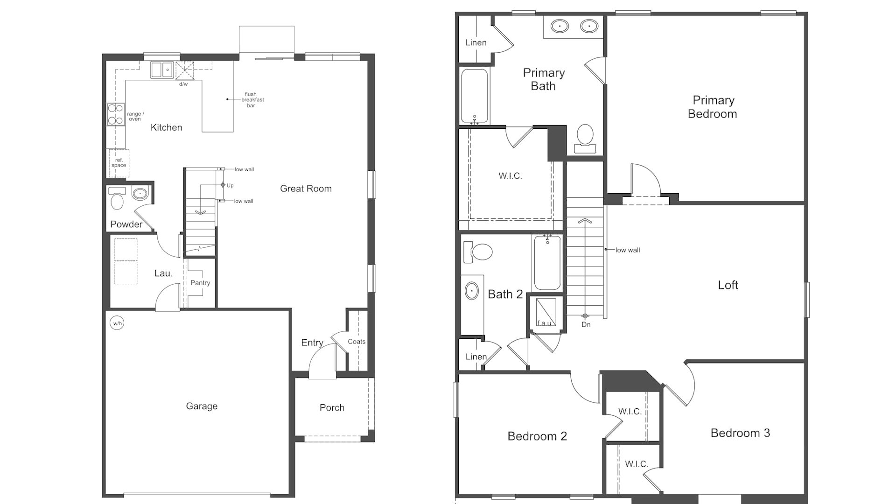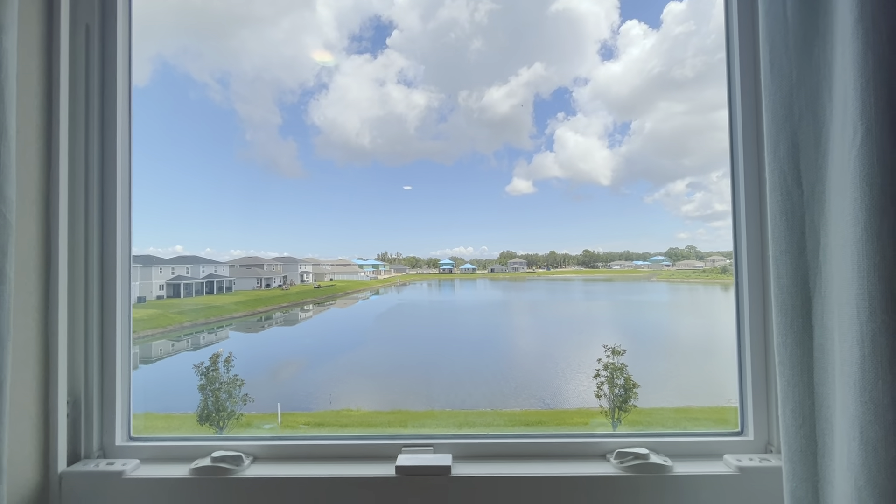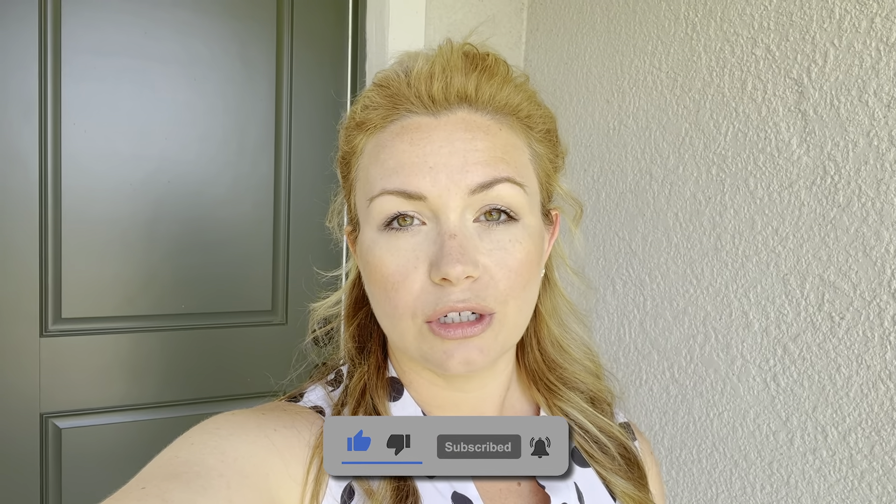Hey there, this is Crystal Arnold with the Arnold Home Team and I am currently in Palmetto, Florida in the Heron Bay community. We're going to be checking out KB Homes today. Behind me is the front door to their model 2107. This model has 2107 square feet, three bedrooms, two and a half bathrooms, a water view, and so many more wonderful features that we're going to go through.